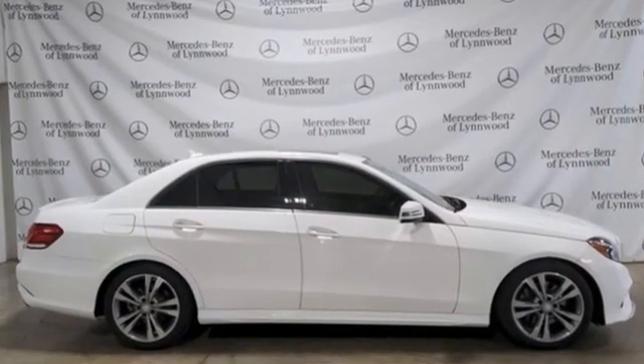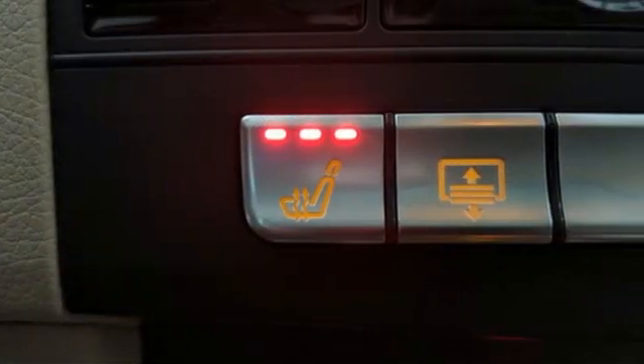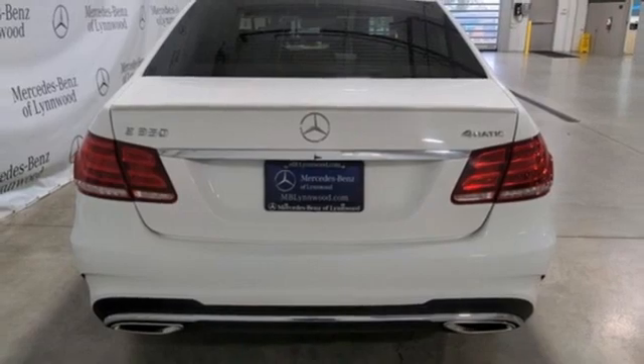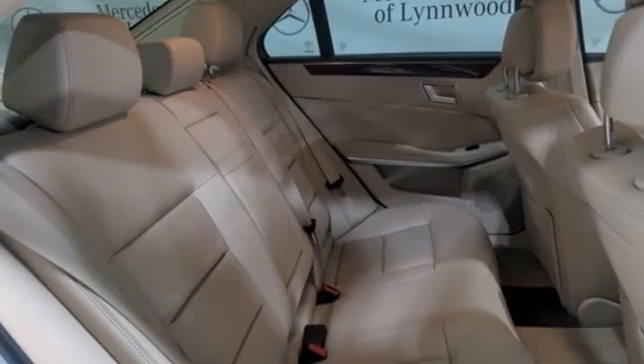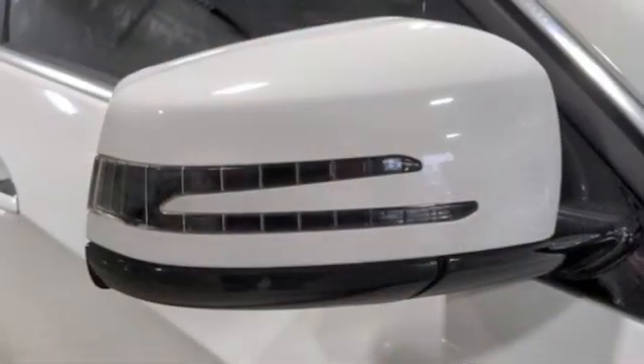External memory control. Dual zone climate control. Memory exterior door mirror settings. Express open and close sliding and tilting sunroof. V6 engine. Gas pressurized shocks. Command AM-FM satellite prep radio.